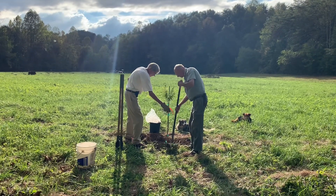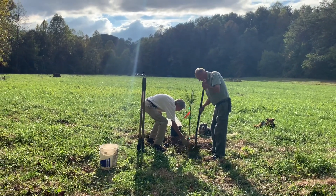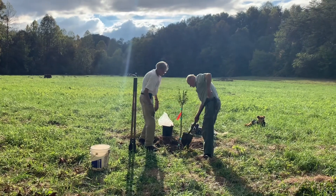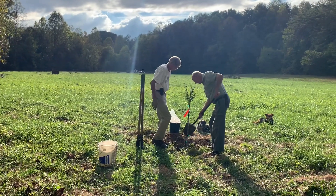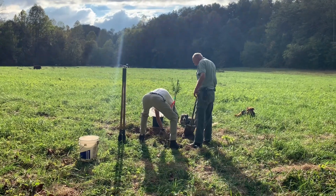Beautiful October day here — it's still a little hot here in East Tennessee. The leaves are starting to turn and the nights are cool. Grow, little pecan tree, grow!